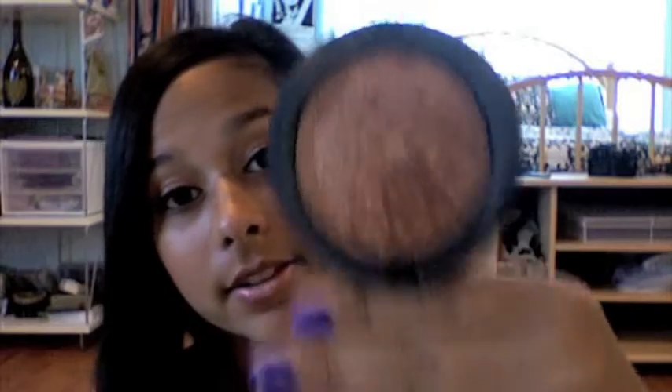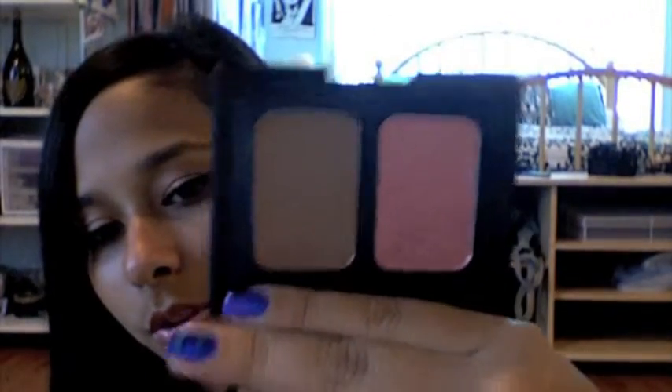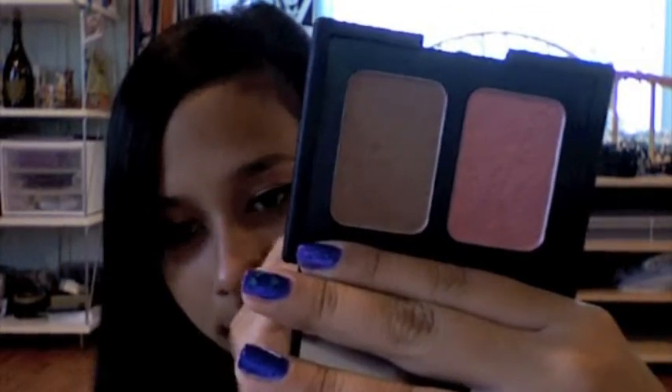Also from the Mineralized Skin Finish Natural collection is this bronzer in Gold Deposit, and I absolutely love this one too. I use it on my cheeks — I don't really use it to contour, though. I've also used it as an eyeshadow because it's really pretty; I'm wearing it right now on my lids. Then I've been using my NARS Blush and Bronzer Duo in Orgasm and Laguna. I use Laguna to contour my cheeks and the Orgasm blush on my cheeks, and they are gorgeous.